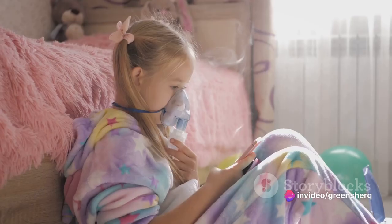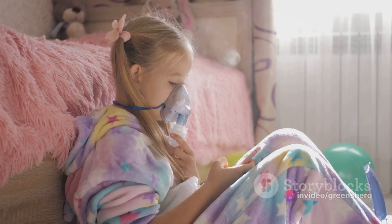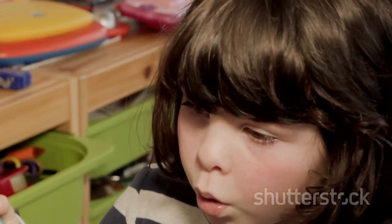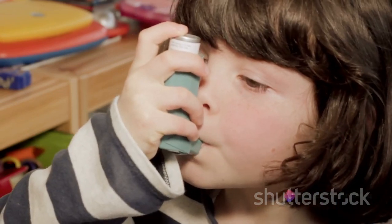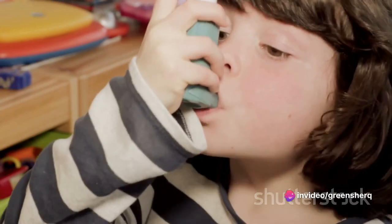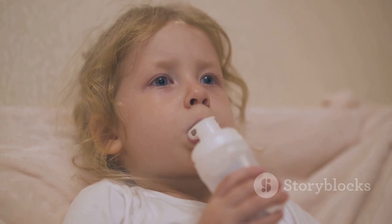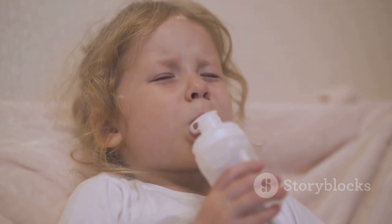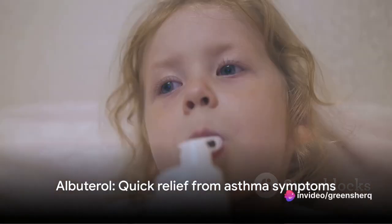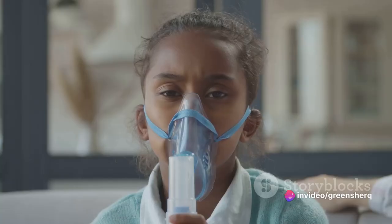But albuterol doesn't just stop there. It also helps in reducing the production of inflammatory chemicals that can cause swelling and irritation in the airways. So it's not just a muscle relaxer, but also a peacemaker, calming down the inflammation that can contribute to an asthma attack. Remember, albuterol is not a cure for asthma or other chronic lung conditions — it's a relief provider designed to give quick relief from symptoms and help you catch your breath when you need it most.